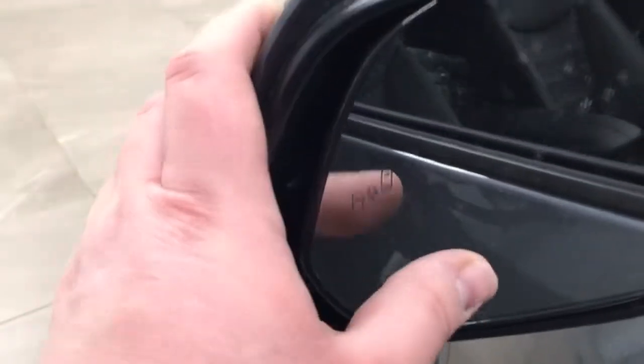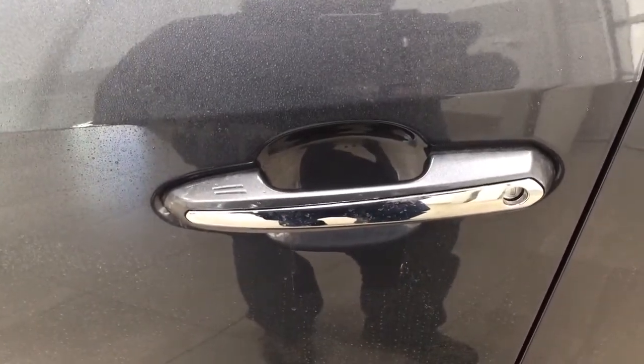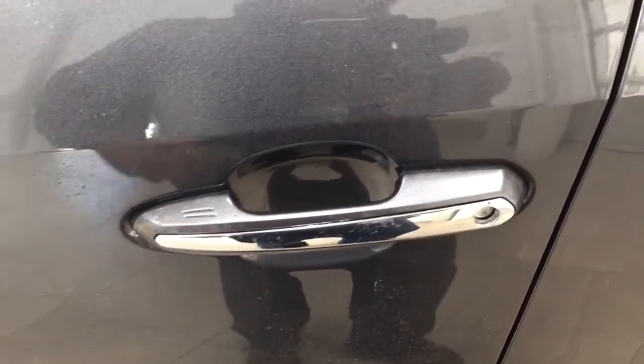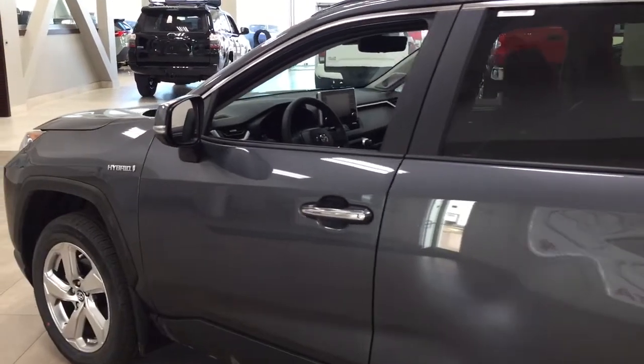The blind spot warning indicator is located on the inside of the mirror — it'll light up to alert you if there is another vehicle beside you. With the smart key system, you can lock all doors simultaneously by pushing the two lines on the handle. Push once to lock all doors automatically, or put your hand between the handle to unlock the front door. This works as long as you keep the key fob on you. The color we're looking at today is magnetic gray.